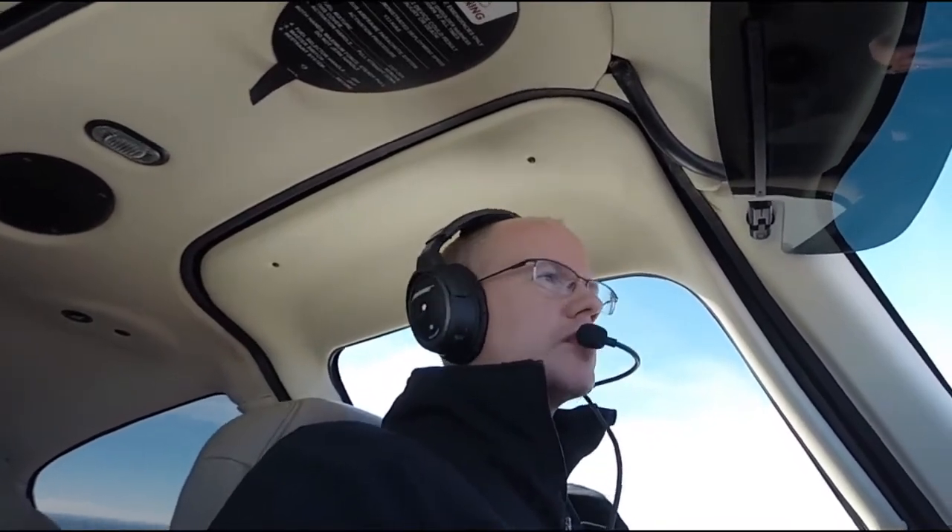Hi, this is Matt with Airmark, and today I'm flying a Cirrus SR-22 equipped with a DFC-90 autopilot from Avidyne. I just wanted to show you a couple of the functionality features of this autopilot. It's a digital autopilot, so it's very smooth and very responsive.